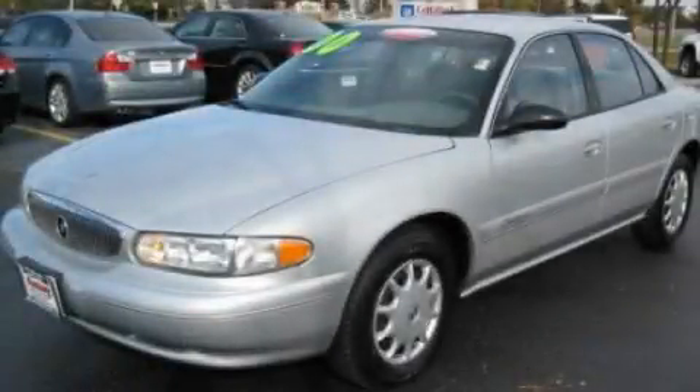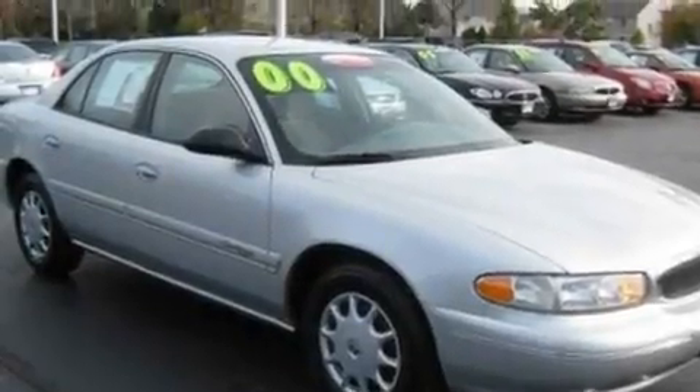This is a 2000 Buick Century. It features a 3.1-liter six-cylinder engine and an automatic transmission.